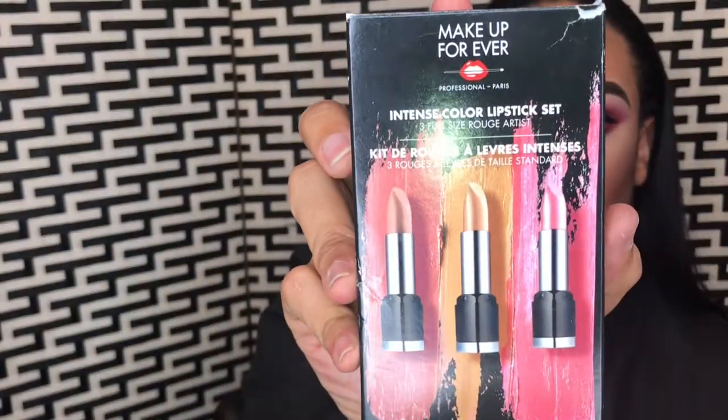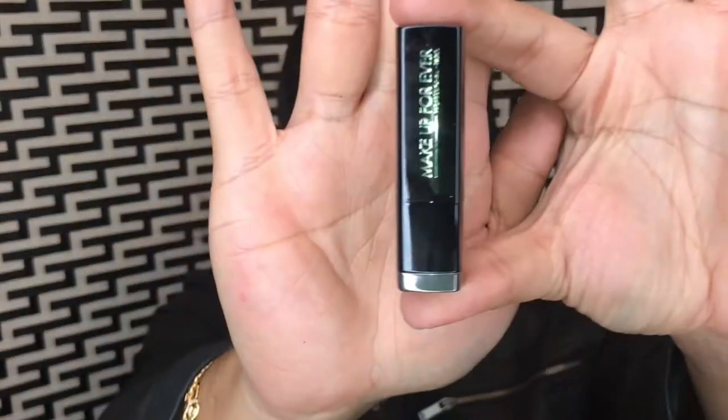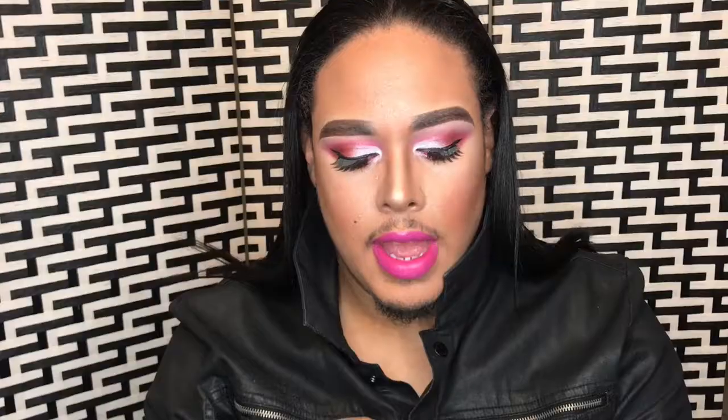Instant Color Lipstick Set — this is three full-size lipsticks and I got this on sale for $13. So you're getting each lipstick for like four something. Make Up For Ever lipsticks are not cheap, honey. When you open it up, you get three lipsticks. This one is in the color M-T5, which is a nudie pink — beautiful color. This one is in the color 33. And this one is MAT1, which is a nude, and I love this color.